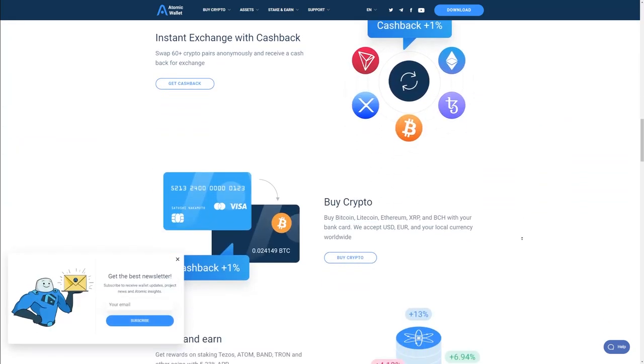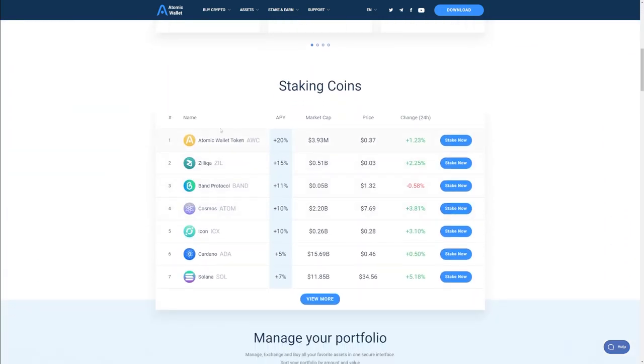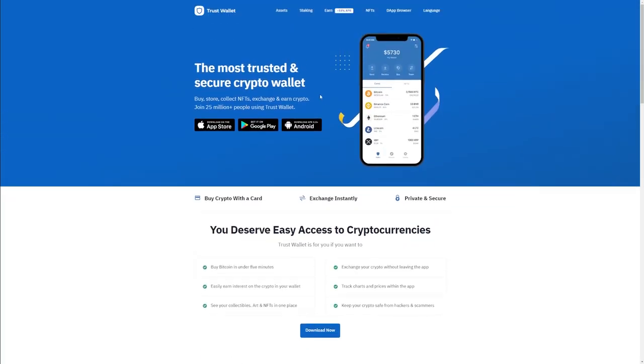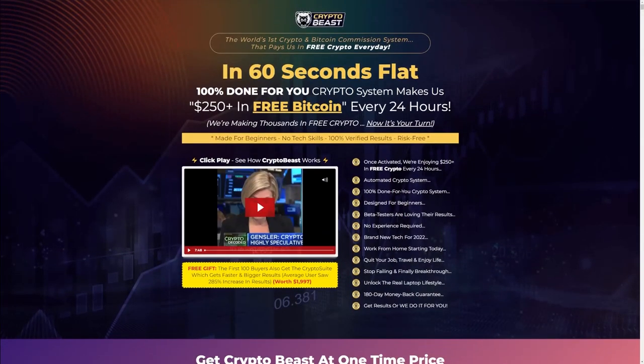3 million users around the world trust Atomic Wallet. It's also quite easy to use, so you'll find everything you need right on their website. They are happy to assist you if you are interested. Of course, there are other wallets such as Trust Wallet, and before we go into what Trust Wallet is all about, I want to introduce you to something.